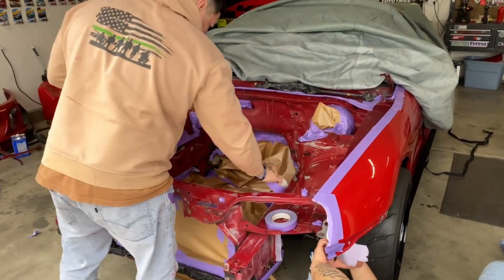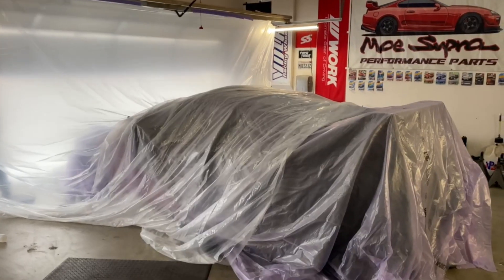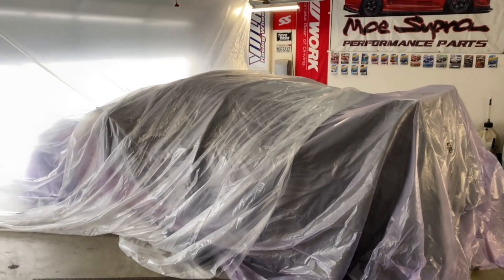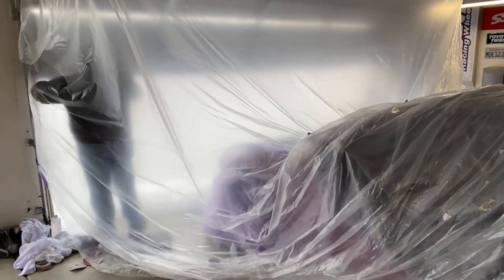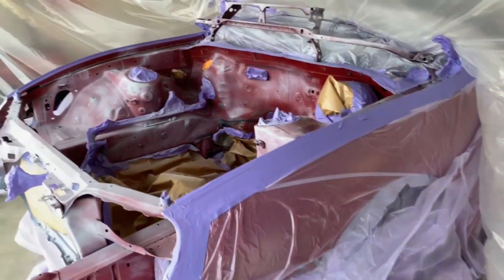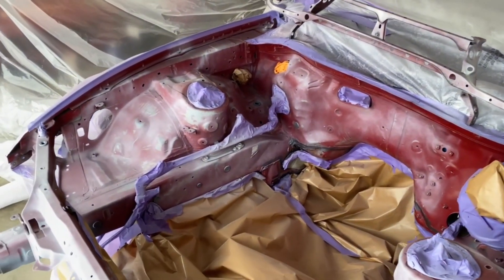Masking everything up, prepping it out. Yo, can we just take a minute to appreciate the absolute craftsmanship they're putting behind masking up my car right now? We got a full-on Dexter kill room in here — look at this. Started down with a little bit of primer. This is what's up, you guys don't mess around and I appreciate you guys.